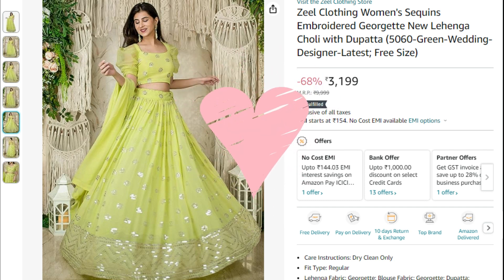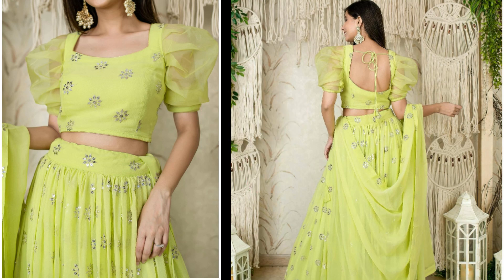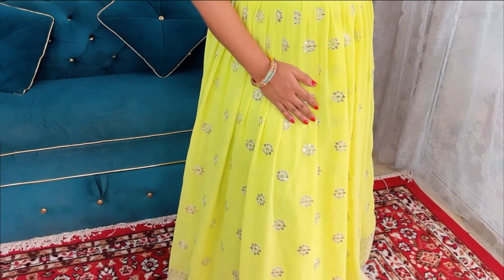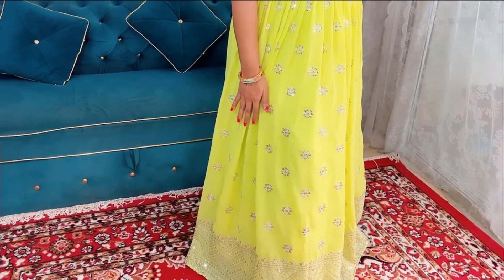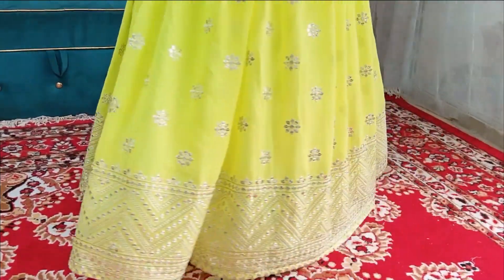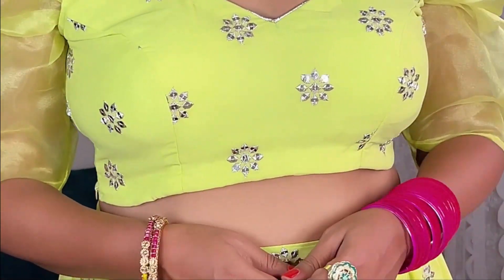So when I saw this elegant lehenga, I was totally bowled over. Just look at the soft mint shade and sophisticated detailing — it makes one feel like a celebrity in a Manish Malhotra outfit. This lehenga actually looks better in real life than it appears online. Even the blouse is so cool and modern, not the regular boring ones.